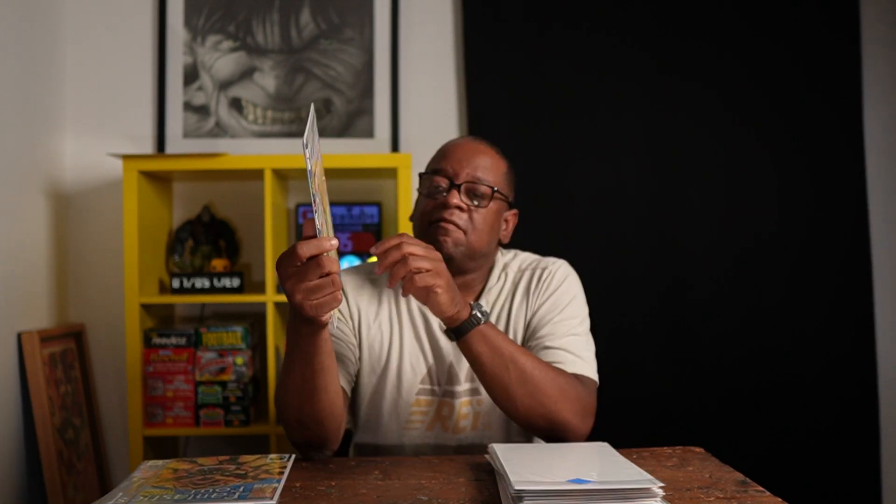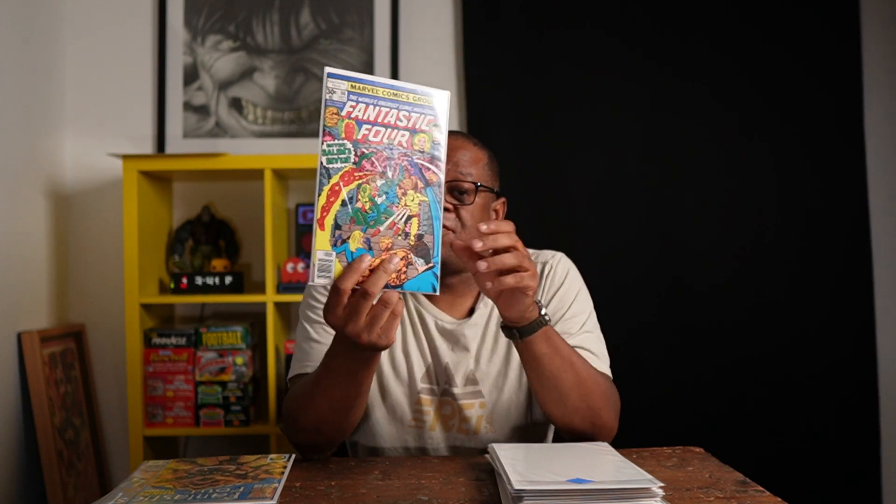Fantastic Four #186 — this is the first team appearance of the Salem Seven, and there's a rumor that we may see the Salem Seven in the Agatha Harkness series on Disney. So if you see this book for a dollar or less, it might be worth picking up.